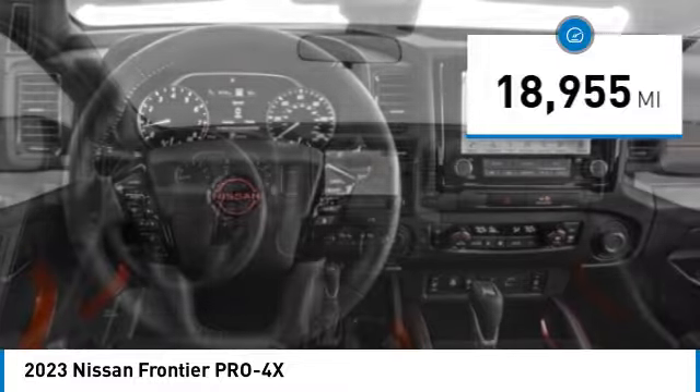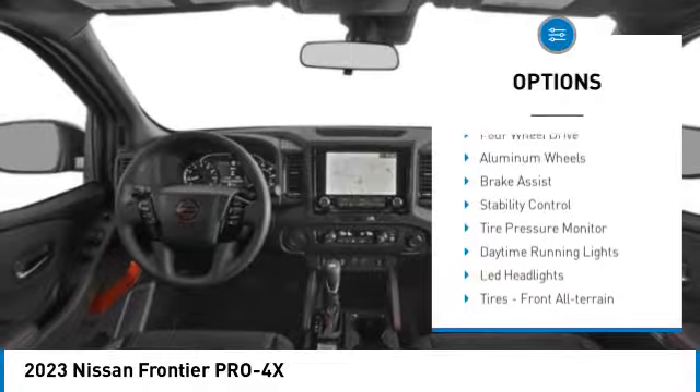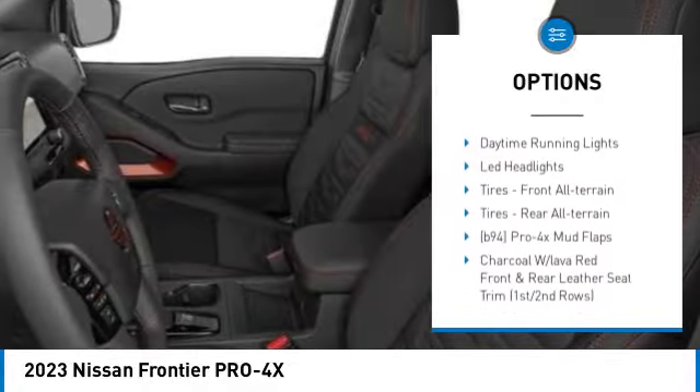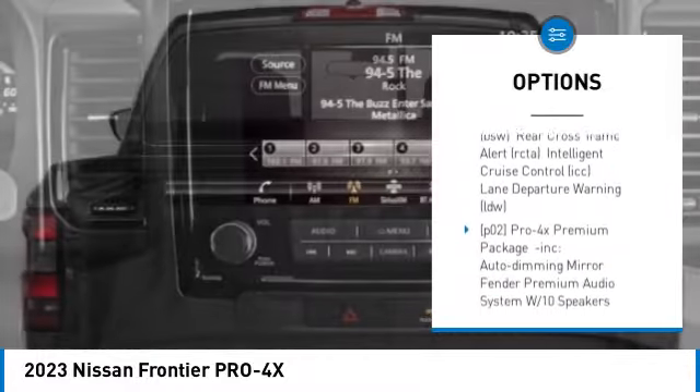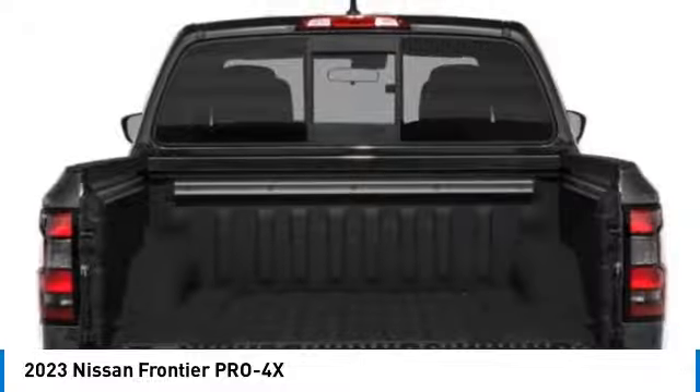Here are some of this vehicle's great options: sliding rear window, four-wheel drive, aluminum wheels, brake assist, stability control, tire pressure monitor, daytime running lights, and LED headlights.